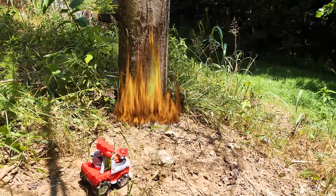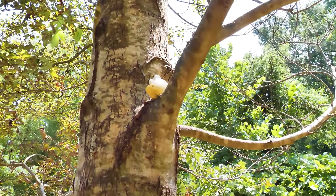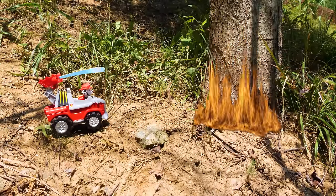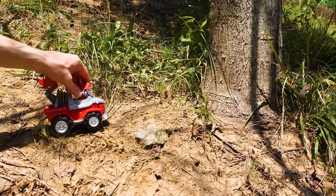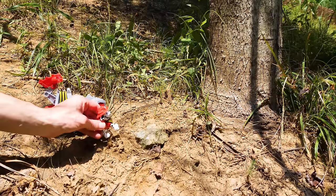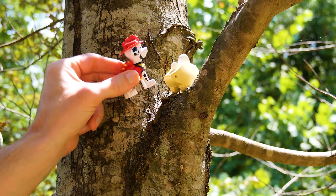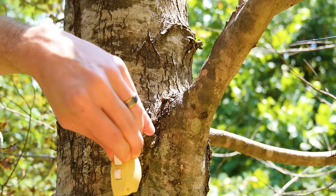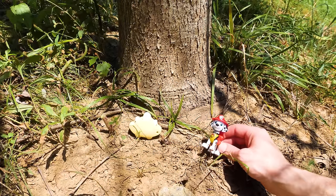Oh no, the volcano set a tree on fire, and there's a baby stegosaurus in it. Don't worry, little dinosaur. My water cannon will put that out. Hang tight, I'm on the way. Don't worry, little guy. I got you. Be careful, it's really hot. Stegosaurus is safe and sound.